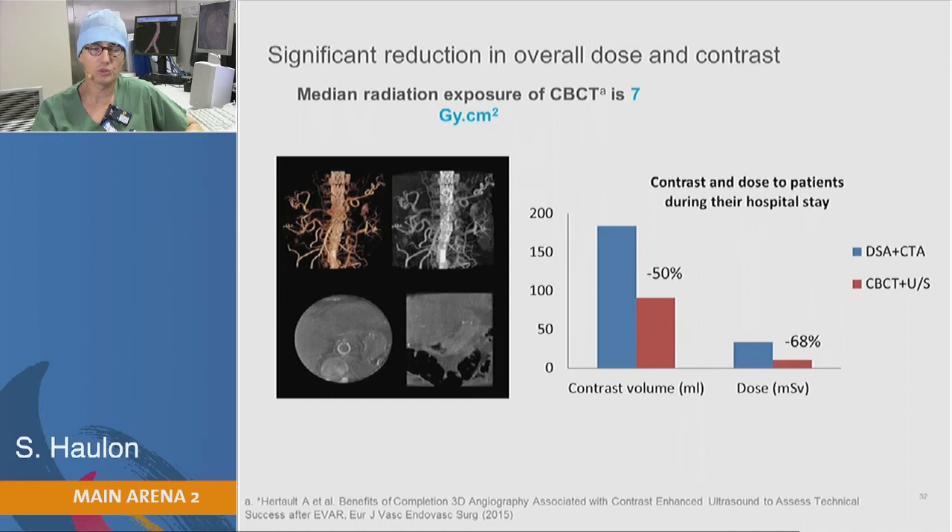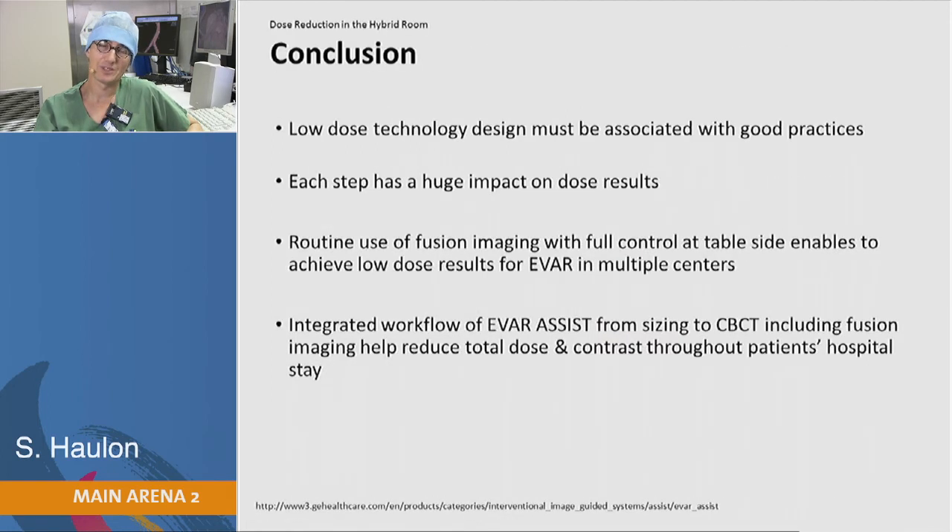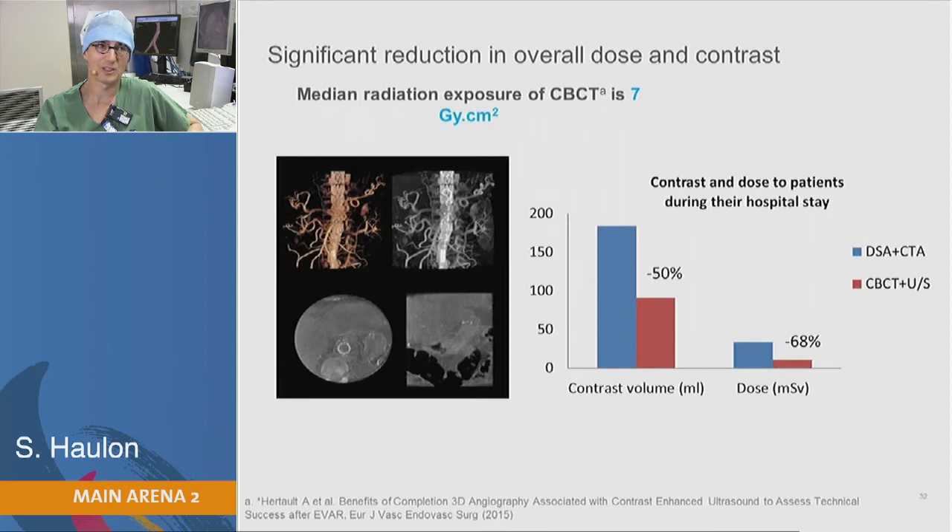This has also been interesting in terms of contrast volume, because doing cone beam CT only requires a DAP of 7, and the contrast used is only 35 cc. So altogether, doing cone beam CT reduces the contrast volume and the dose of the whole hospital stay of the patient.